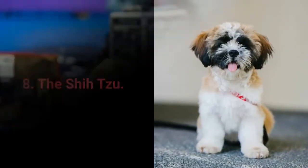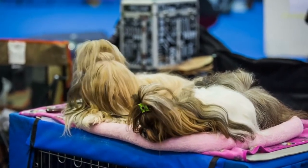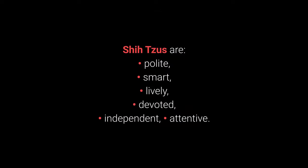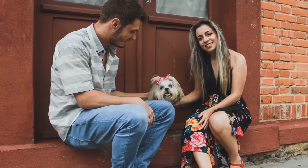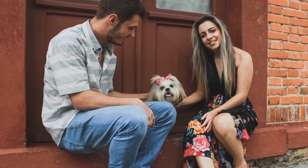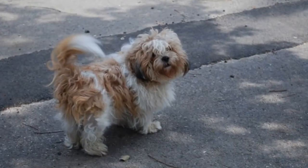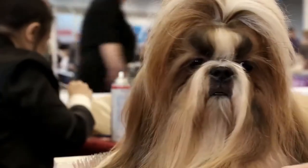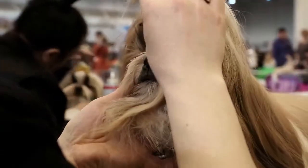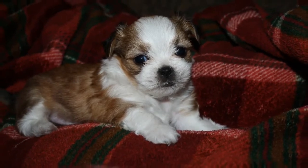Number 8: The Shih Tzu. The Shih Tzu name translates as Little Lion — but don't worry, they are kind and very friendly pets. Shih Tzus are polite, smart, lively, devoted, independent, and attentive. They are small dogs and they rarely ever bark. They are not too energetic, they love children, strangers, and other dogs, and can quickly adapt to apartment living. The only disadvantage is the care they require — daily brushing is a necessity. Although they love playing outside, they prefer living indoors.